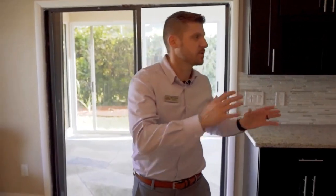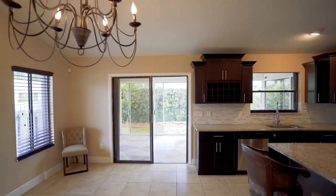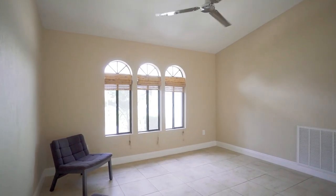Speaking of entertaining, having a stacked floor plan with the bedrooms on one side gives you all this extra room on the other. Just look at this — the kitchen has been completely remodeled and updated. You can be proud to serve and entertain anyone here, and it gives you an extra-large dining and living room space as well. In the center of the home, there's even more living space on each side — the east and west sides.